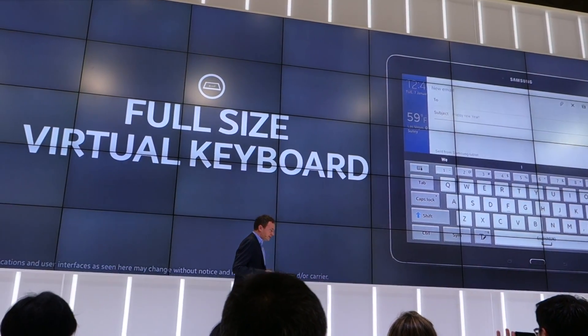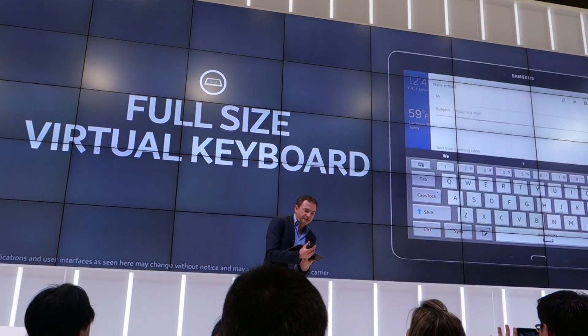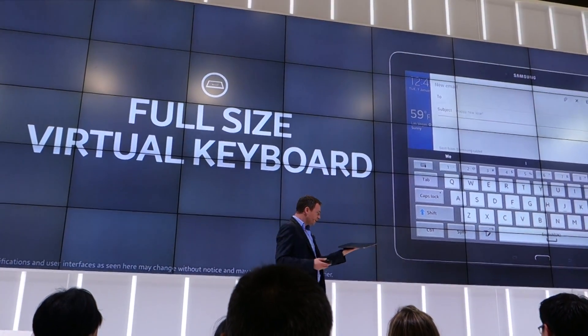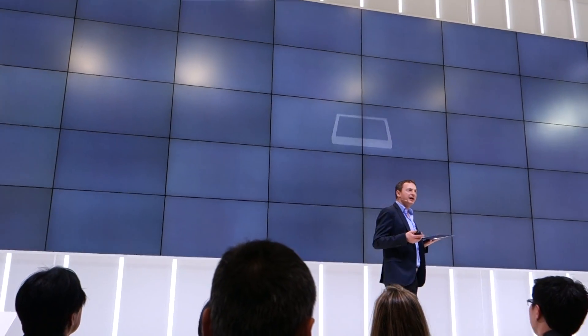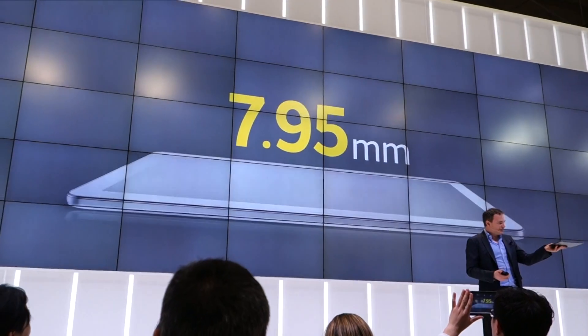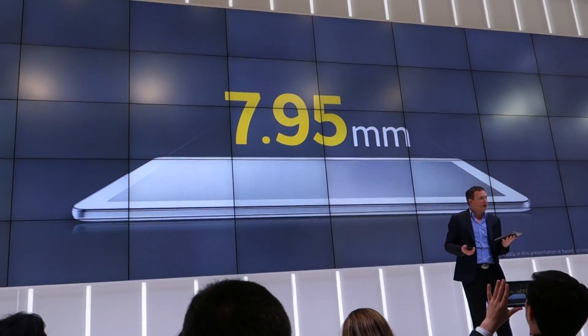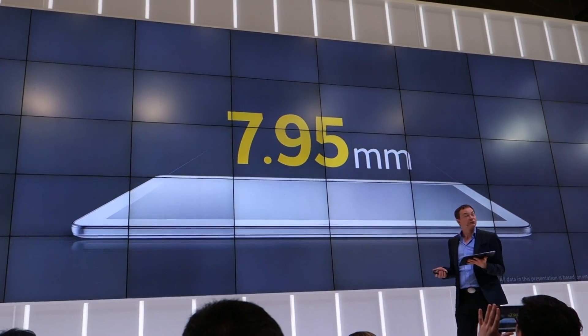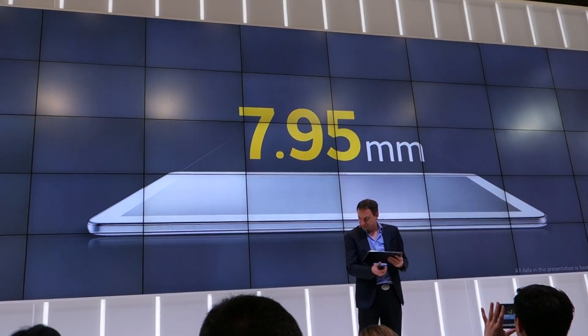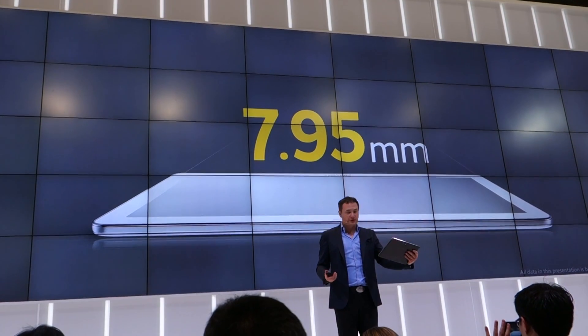I have to emphasize — it's actually really wonderful to hold. Check that. It's gorgeous. It's only 7.95 millimeters thick, and the back has the same very tactile feeling we introduced with the Galaxy Note 3. It's very stylish and comfortable — you can just grip it and go wherever you go.